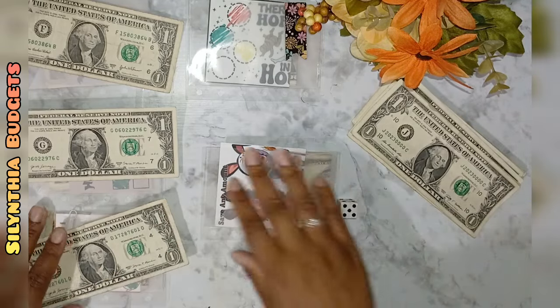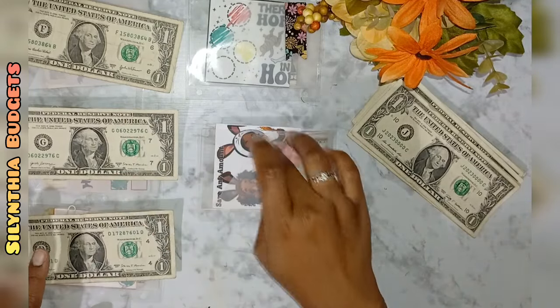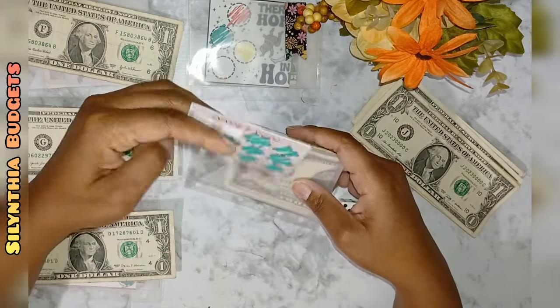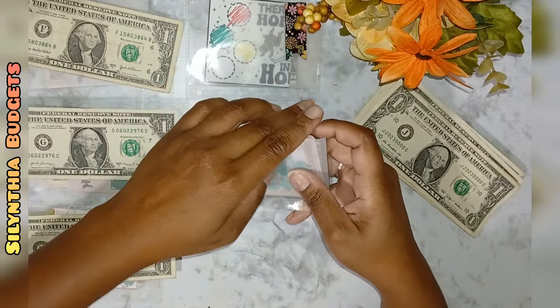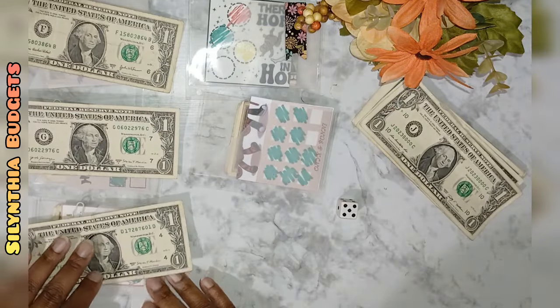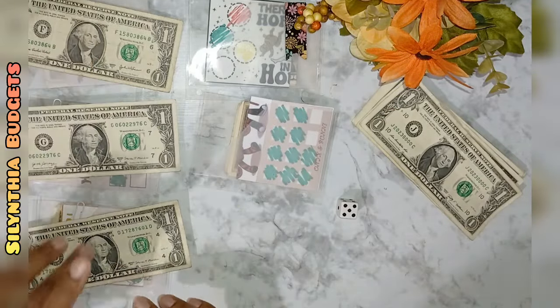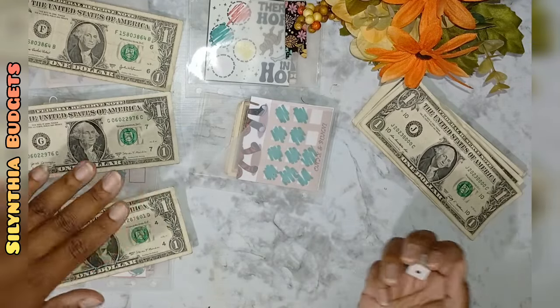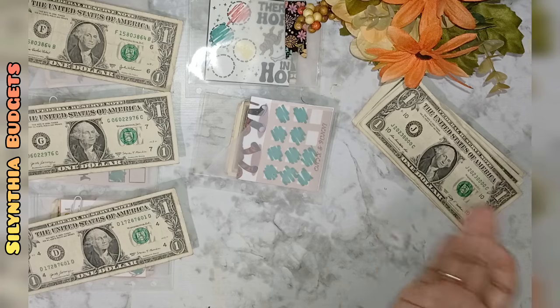Now we have one, two, three, four, five — and this one only needs two more dollars. Let's see: one, two, three, four, five, six. So three and six right here — hold me to it, let's see if my brain will remember that.